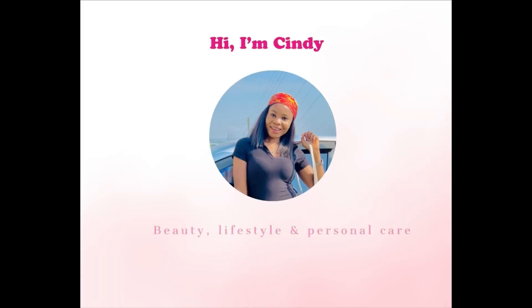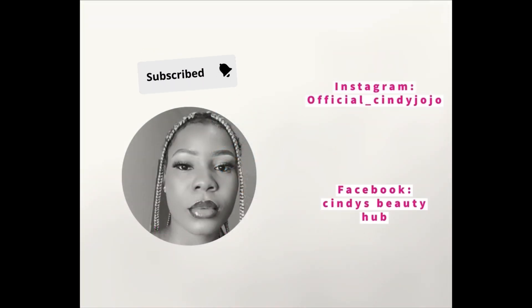Hi guys, welcome back to my channel. My name is Silvi, and if you're here for the first time please subscribe to my channel. On today's video, I'll be listing out five face soaps you're going to use on your face to brighten your face and make your face smooth and flawless.